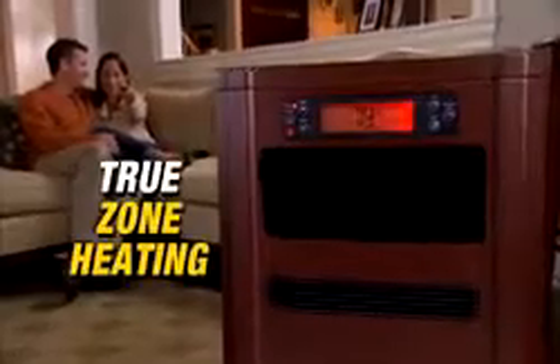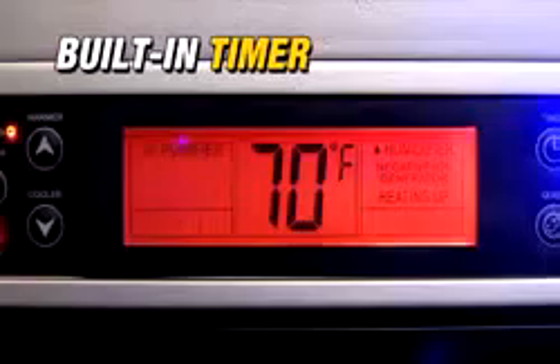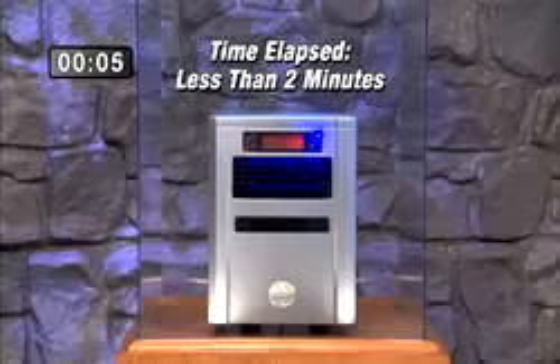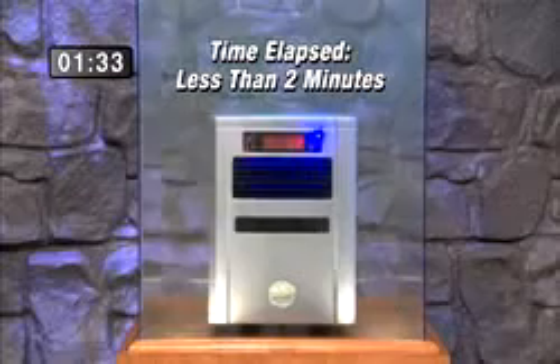Seasonair's InfraZone system delivers true zone heating — 5,600 BTUs of infrared heat, guaranteed to heat up to 1,000 square feet, that's an entire floor of your home. Seasonair also has a built-in timer that lets you heat the room before you get out of bed or lower the heat overnight. Use it as an air purifier alone year-round — it's so powerful, it cleans the air in a smoke chamber in less than two minutes.